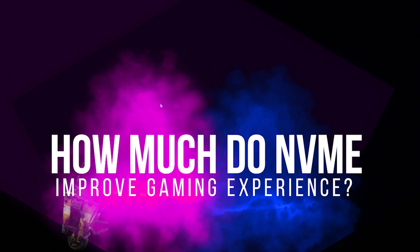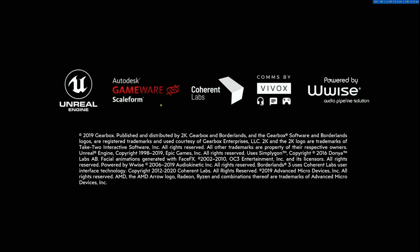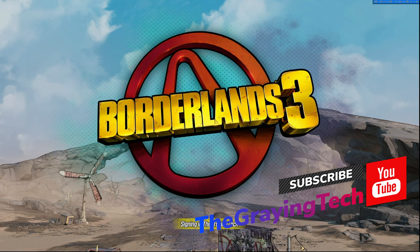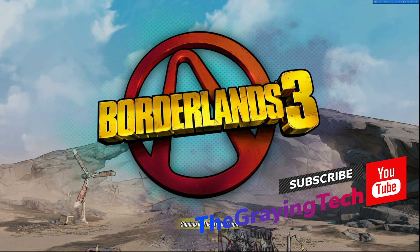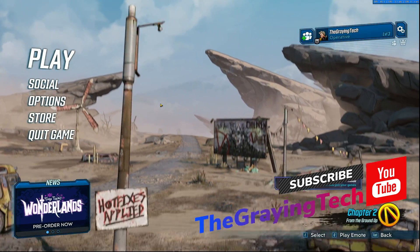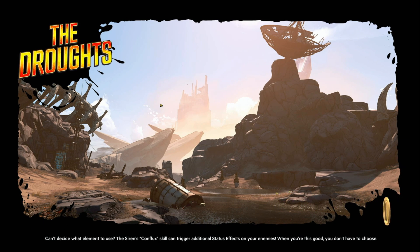It has been said by numerous tech influencers and tech vloggers that the quickest, most effective way to improve your gaming performance is to put in the proper drive to support your gaming system. And that is exactly what I am testing in this video — to show you that, yes, it is worthwhile to get an NVMe, make sure it's your OS drive, and to put your games on top of it. I am The Graying Tech, a gaming insider, and today we're talking about hard drives, NVMe drives, and the gaming performance you're going to get out of those.